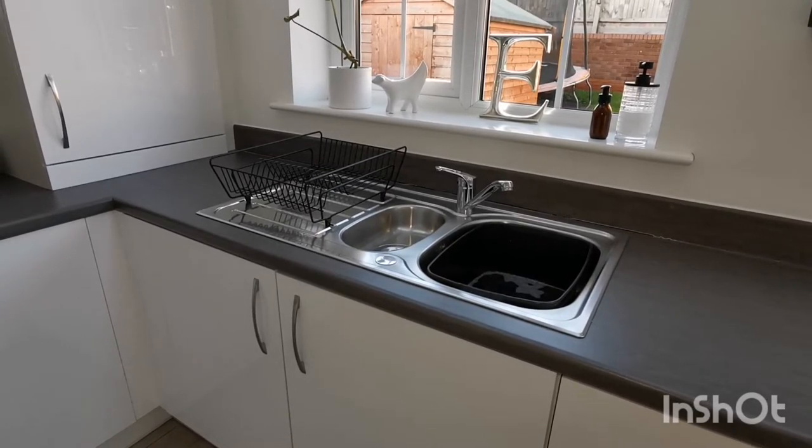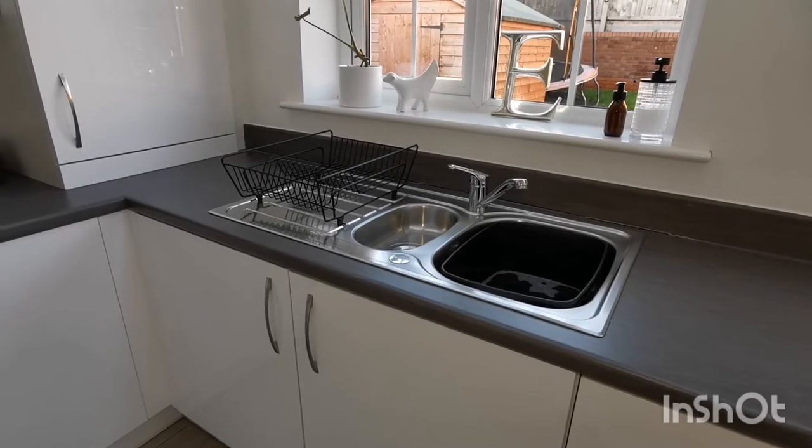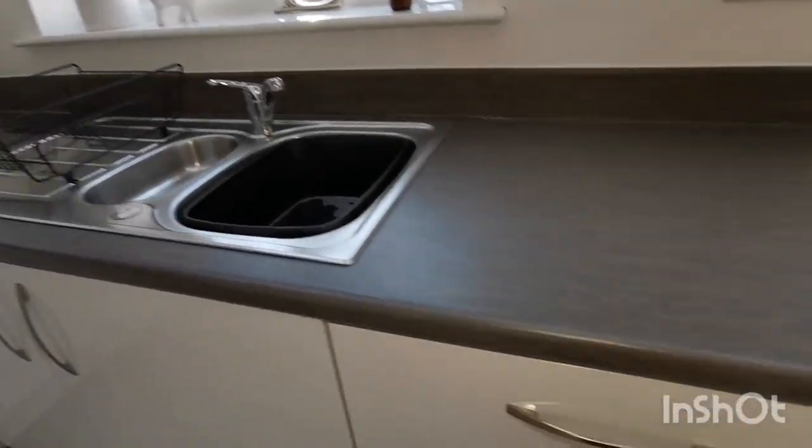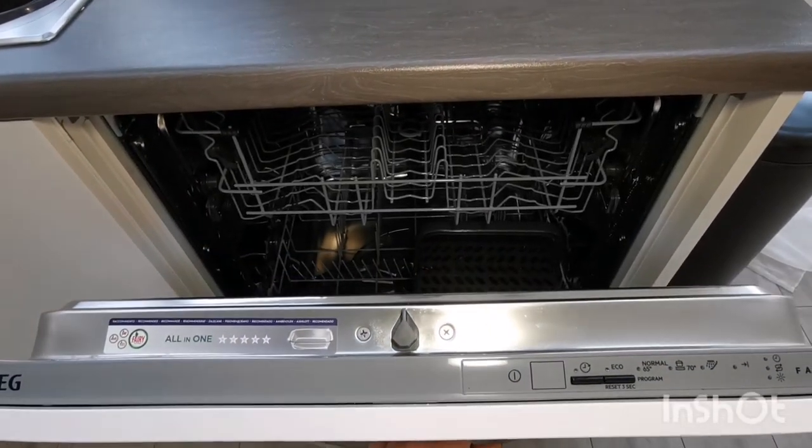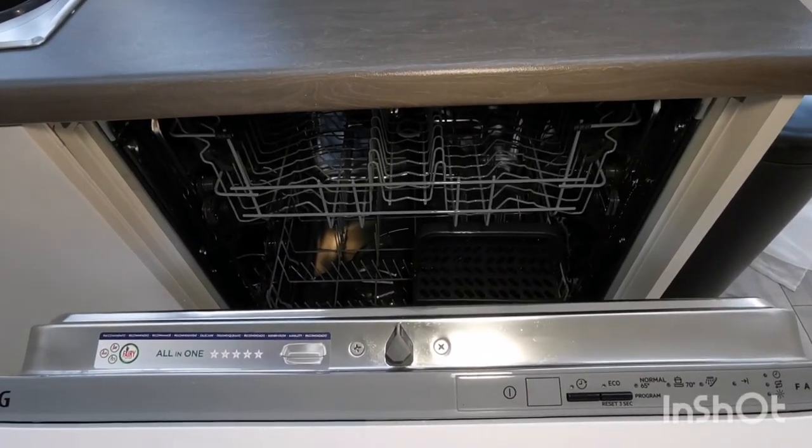I mostly hand wash my dishes, especially when it is just me and the kids, but when I have a few guests over or I do a lot of cooking and there are loads of dishes, it is handy to have this integrated dishwasher just here.